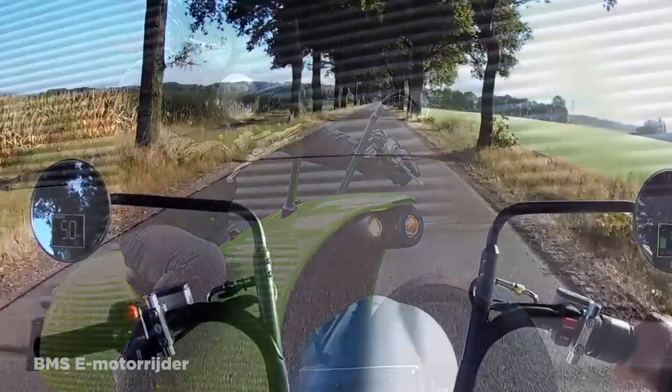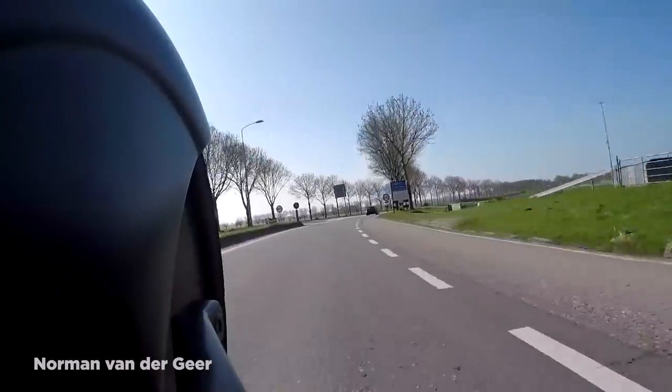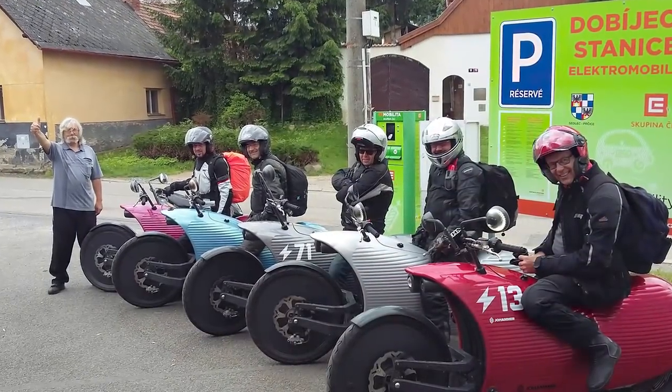They certainly included a few impressive elements, such as dash displays within the rear-view mirrors, that will likely become commonplace. But it's no surprise that outside of Austria it hasn't taken off and become the electric motorcycle of choice around the rest of the world.